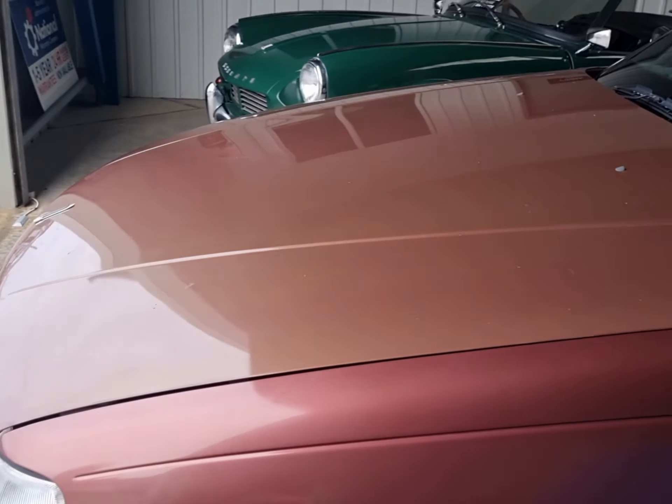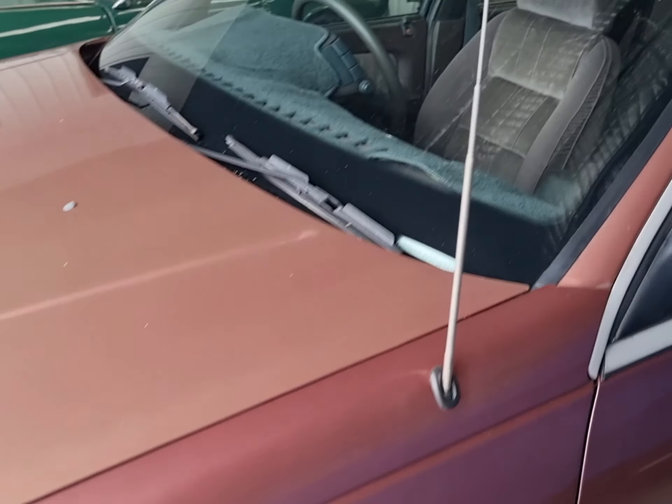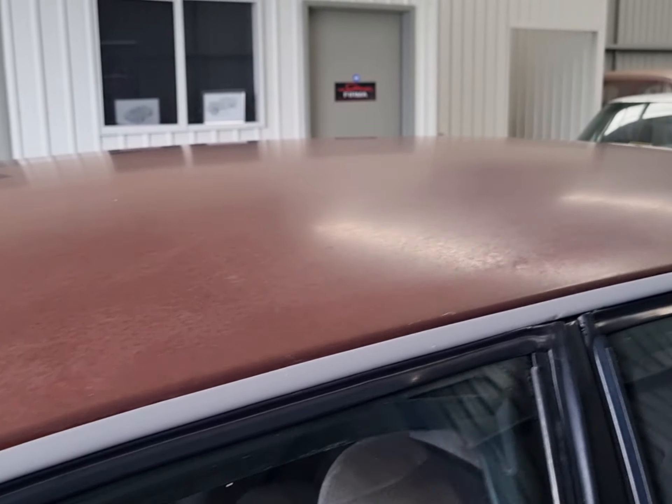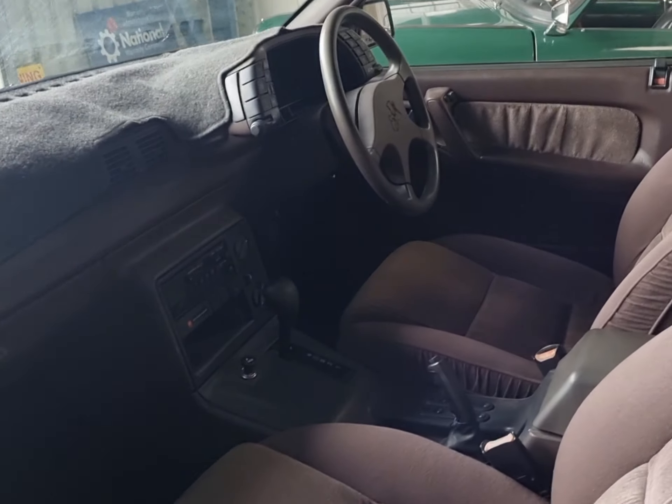This car presents in very original condition. As you can see, there's some faded paint on the roof and there are no signs of rust anywhere.